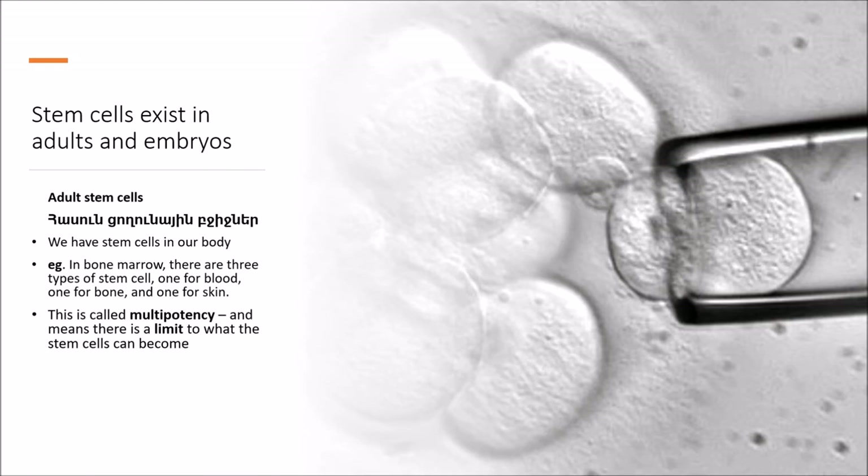Induced pluripotent stem cells are adult stem cells that have been changed in a lab to be more like embryonic stem cells. Scientists first reported that human stem cells could be changed in this way in 2006. Induced pluripotent stem cells don't seem to be different from embryonic stem cells, but scientists have not yet found one that can develop every kind of cell and tissue.